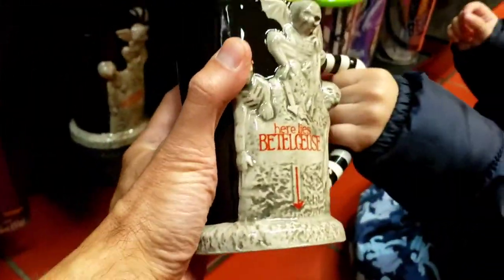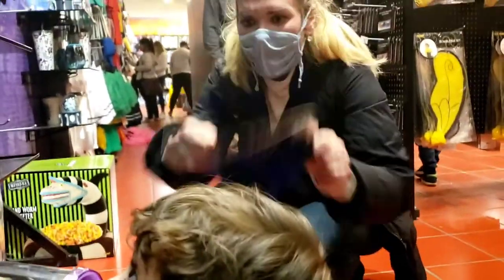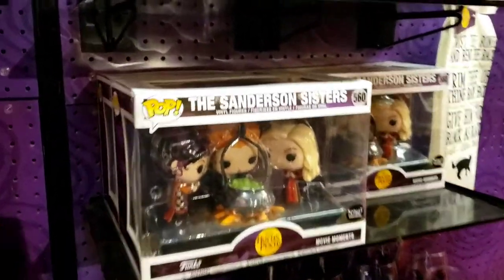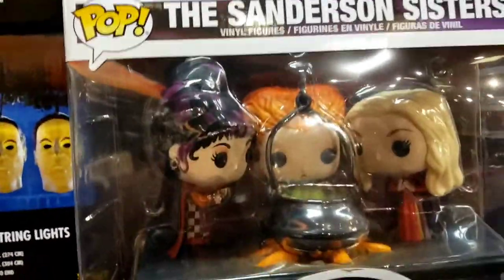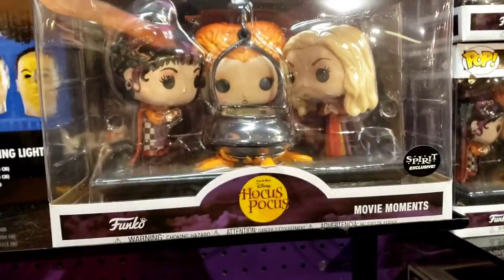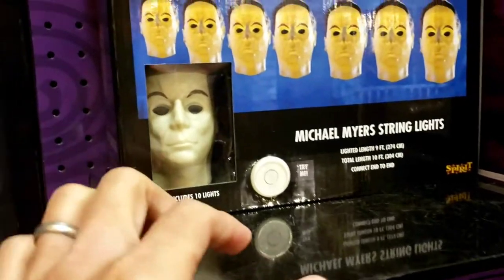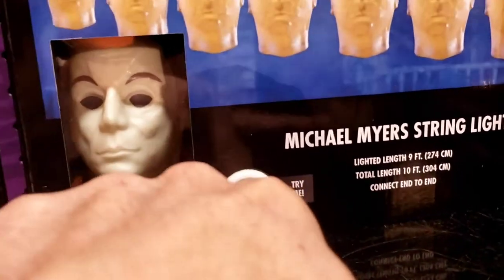What'd you see? Oh look at this mug, that's cool. Jordan look - look at this, cute! Sanderson Sisters, Hocus Pocus - that is cute. Michael Myers. Okay hold on, whenever it says 'try me' I'm always gonna push the button. And nothing's happening - let's try the other one. Maybe the batteries are done.